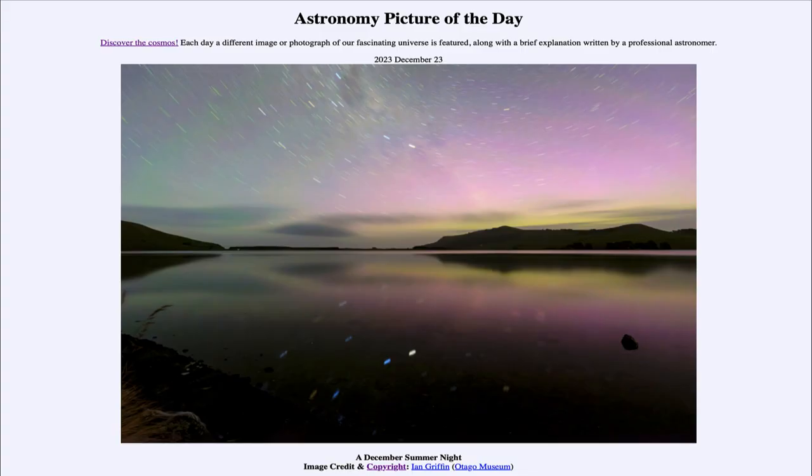Greetings and welcome to the Astronomy Picture of the Day podcast. Today's picture for December 23rd of 2023 is titled A December Summer Night.